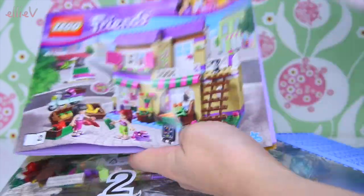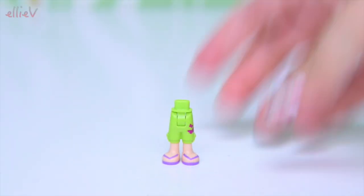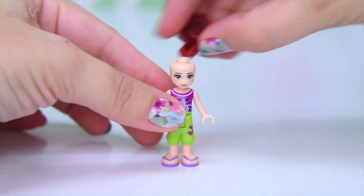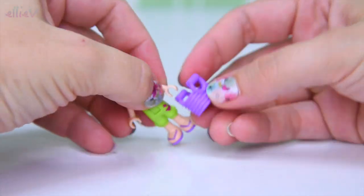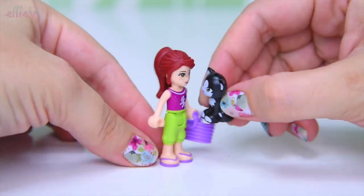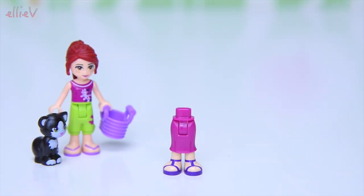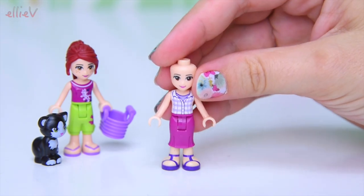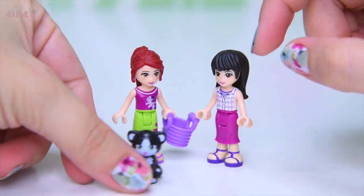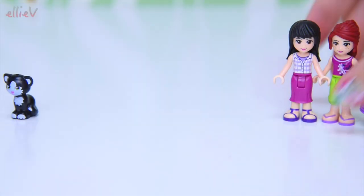It has got three bags, two books, and somewhere in here, yes, a little sheet of stickers. The set comes with two mini dolls. The first one is Mia — she's all dressed for shopping, coming out to get some milk and groceries, and she has got her shopping bag and her pussycat Felix. And here we have got Maya who runs the food market, dressed beautifully in a long skirt with her sandals on. Mia and Maya — I'm going to get that wrong a lot! You can count how many times I mix up their names in the whole build.